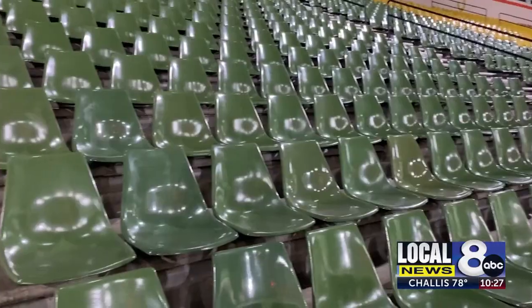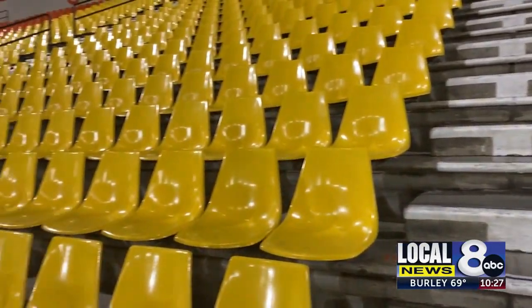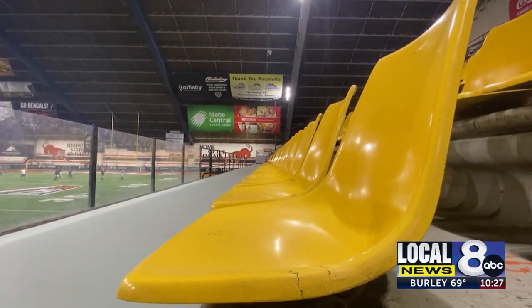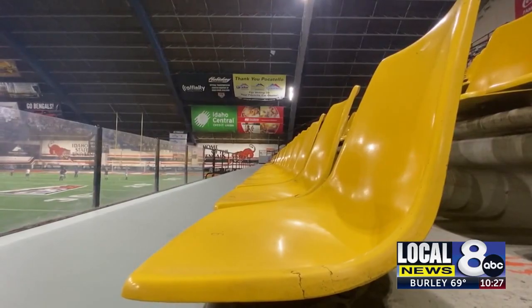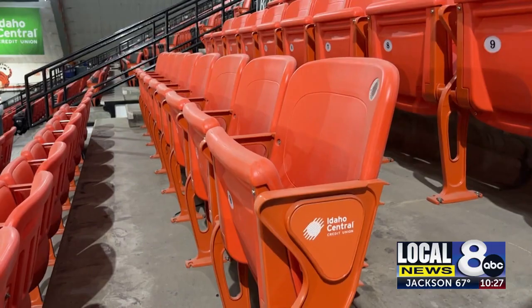When you sit down in your seat, you'll see that the old rainbow seats are a thing of the past. The seats were 50 years old, had never been changed out, and were breaking at a high rate — they're no longer something that we could replace. Aesthetically, we just thought we could really brand this building in a much more advantageous way.